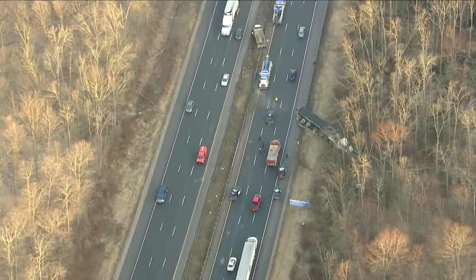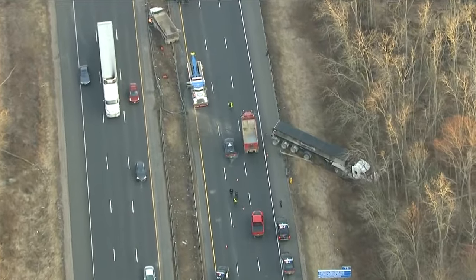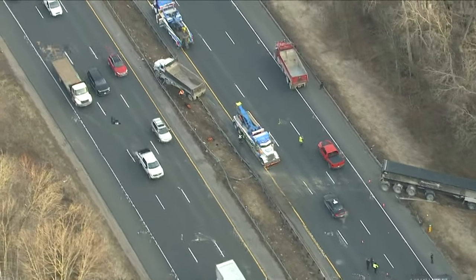This is following a multi-vehicle collision involving a transport truck, which you can see has ended up in the ditch, as well as a dump truck, which ended up colliding with this transport truck, sliding and hitting the guardrail. The cleanup continues.